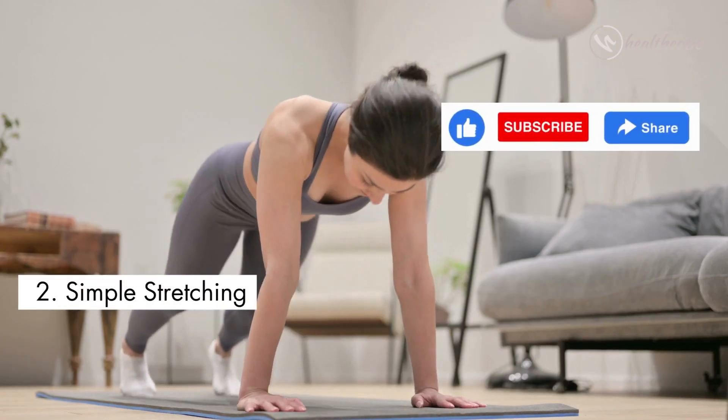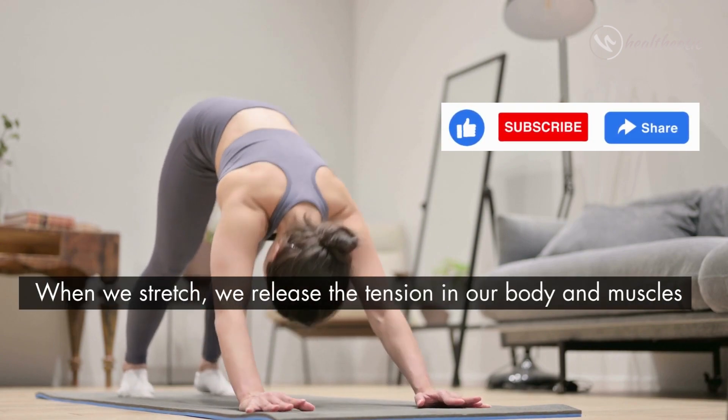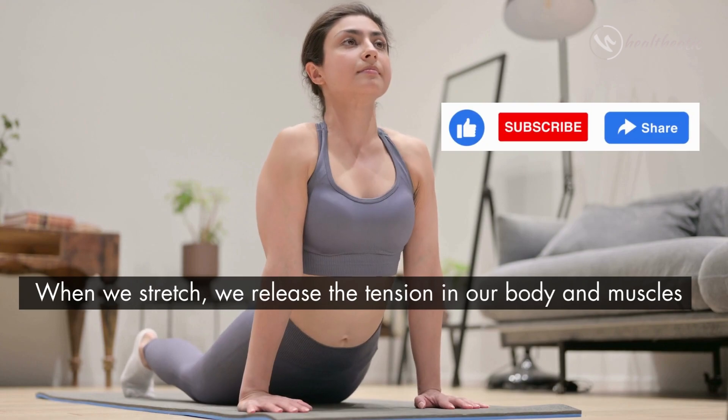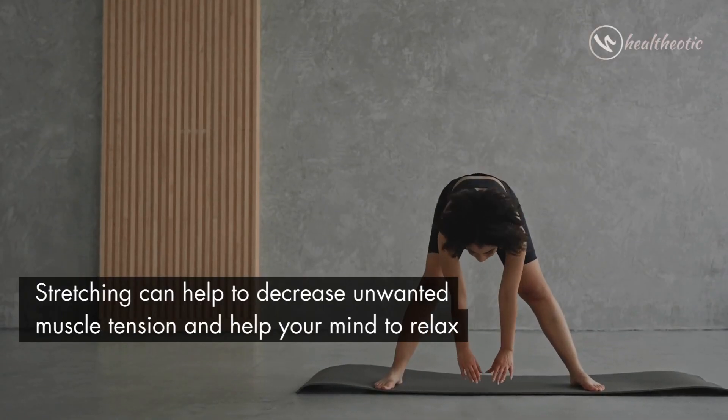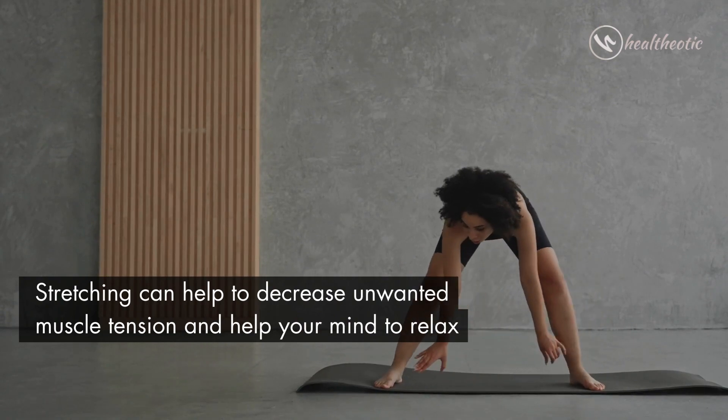The second exercise is simple stretching. When we stretch, we release the tension in our body and muscles. Stretching can help to decrease unwanted muscle tension and help your mind to relax.